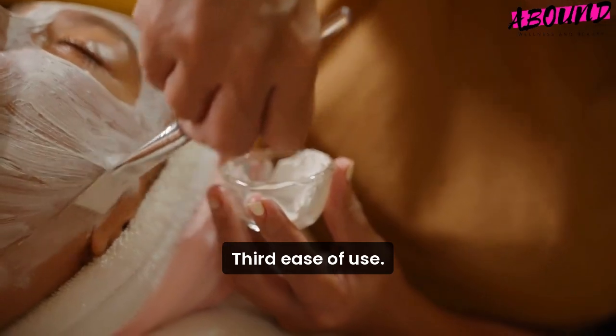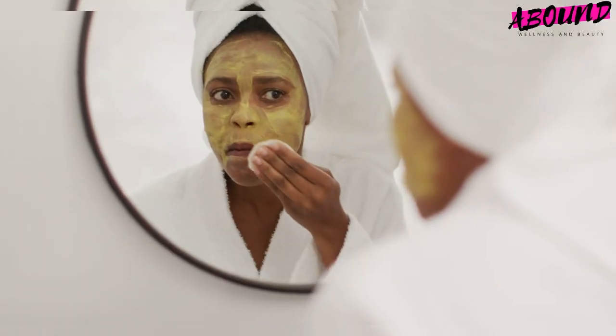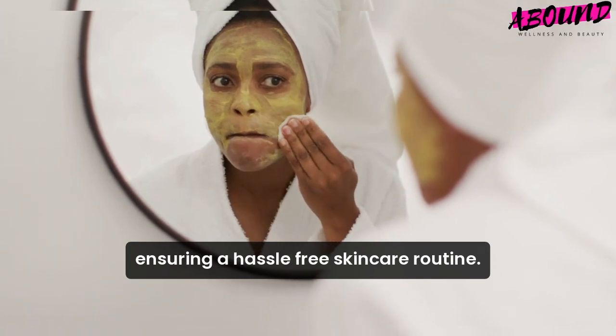Third, ease of use. Opt for masks that are easy to apply and remove, ensuring a hassle-free skincare routine.